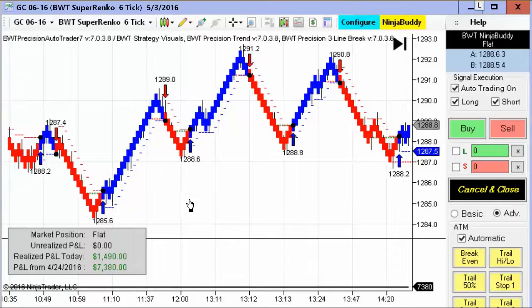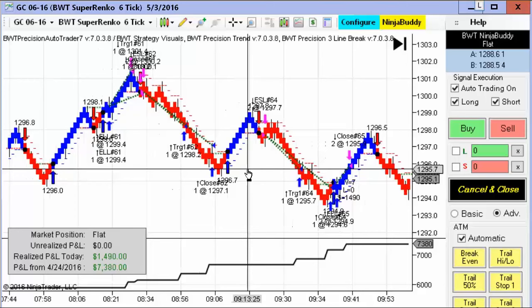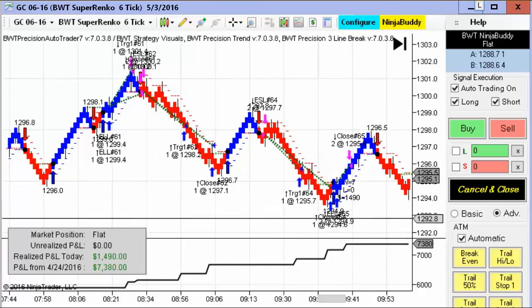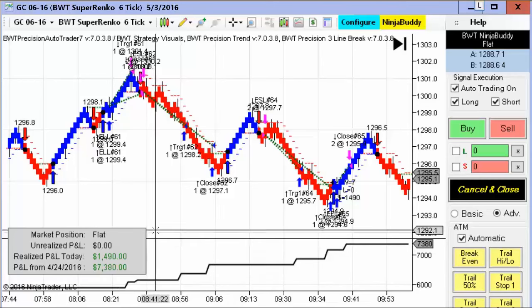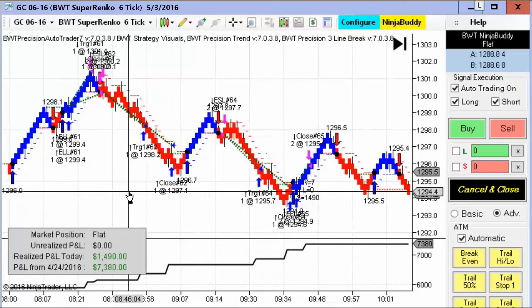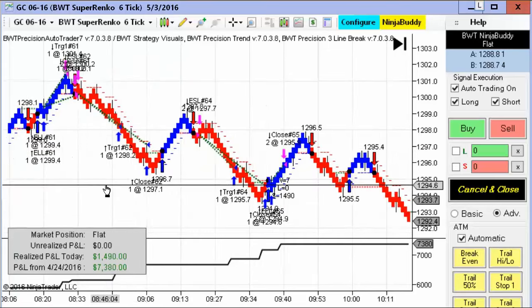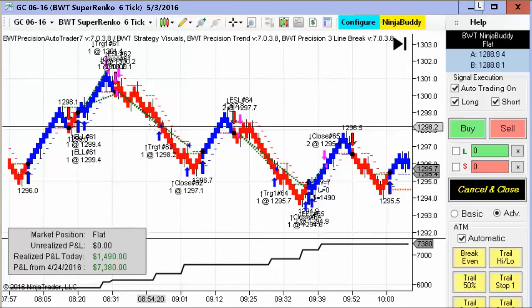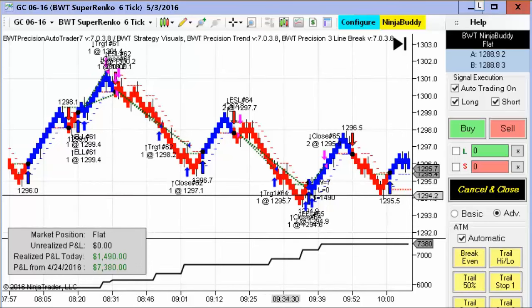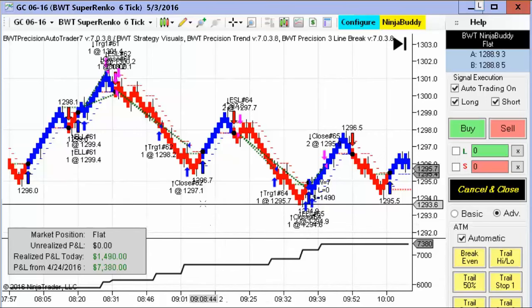Next up is the gold contract. This is also using the BWT line break logic, and gold has been pretty active lately. This one hit its goal for the day, and it looks like it didn't have a losing trade. As you can see, the equity curve had no dips. It looks like we had three winners in a row, finally hitting its goal in about an hour of trading.